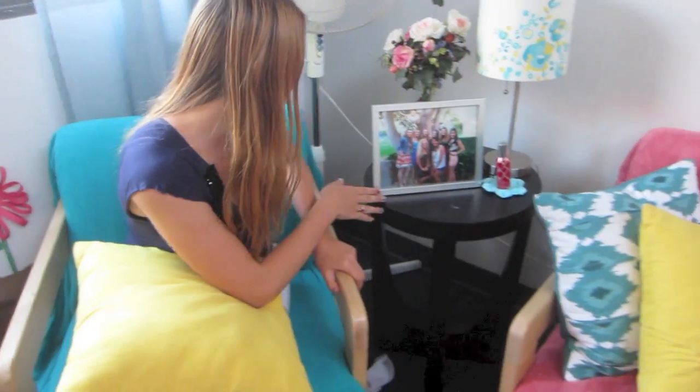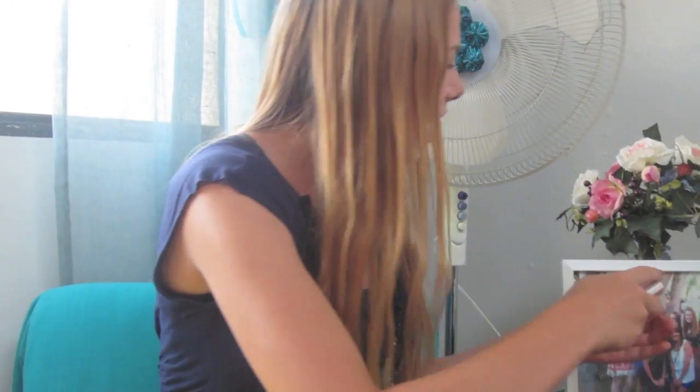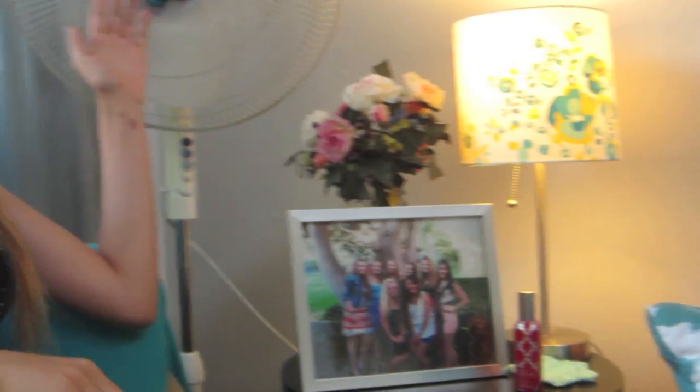Right here we have another beautiful chair. And if you see right here, this is a picture of all of us at Mai Tai, which is this dance at Pepperdine. Then we have some flowers and our signature scent that smells really good. We have a lamp right here that we sometimes turn on at night, and then this is the most adorable fan ever — it was Madison's idea to put that beautiful flower there.